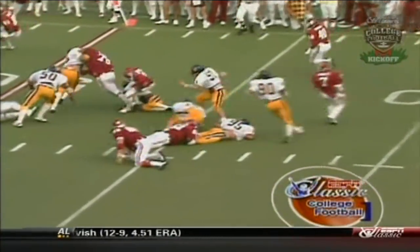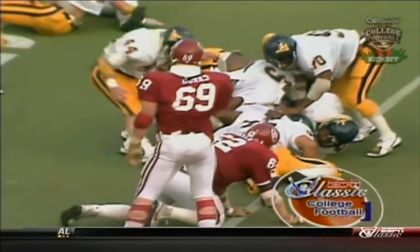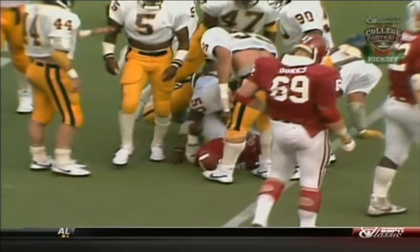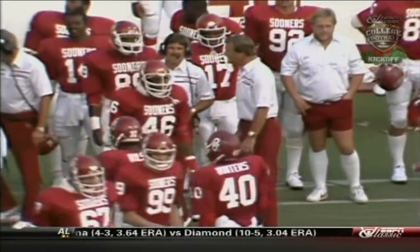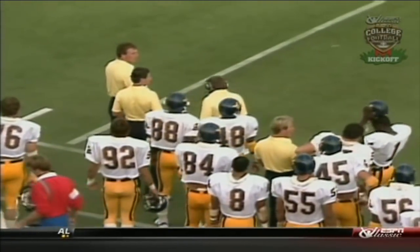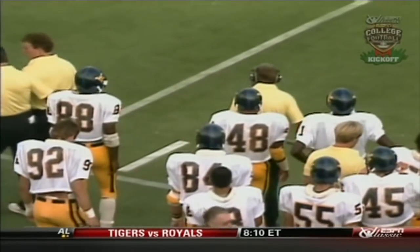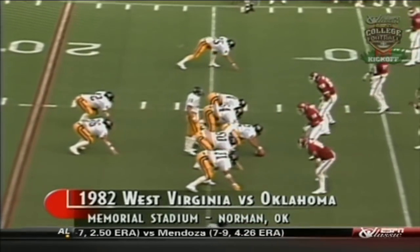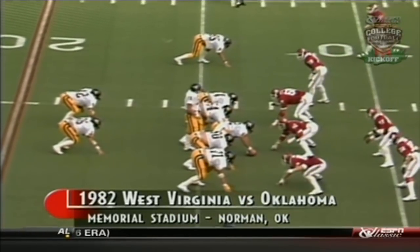With Oklahoma and West Virginia all tied at 27, we rejoin the action early in the fourth quarter here on ESPN Classic. Eleven minutes and 19 seconds remaining. West Virginia has come in here as a decided underdog against Oklahoma, and they battle them on even terms up to this point here in the fourth period.